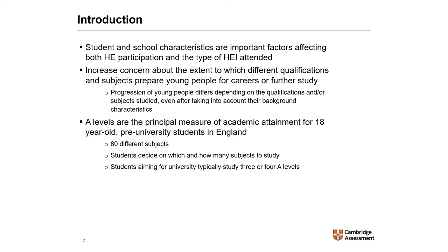In England, the principal measure of academic attainment for 18-year-old pre-university students is the A-level. In recent years, over 80 different subjects have been offered at A-level. Students can decide which and how many of those subjects they wish to study, depending on, for example, their career aspirations, their academic ability, the provision of their school, or the advice given to them.